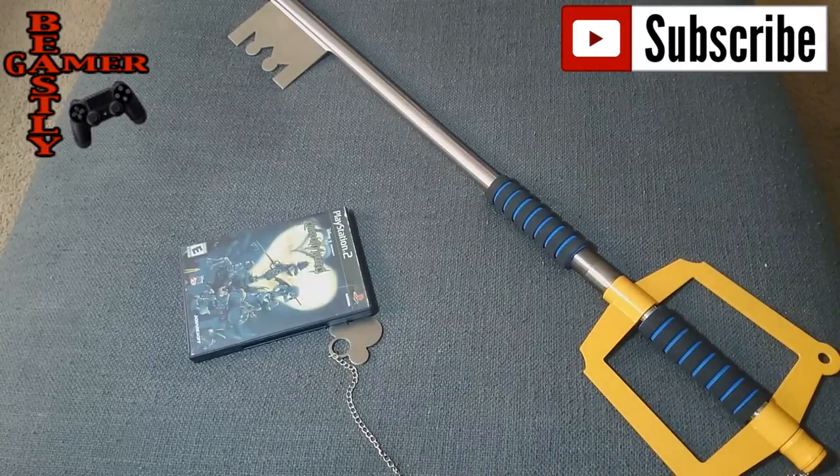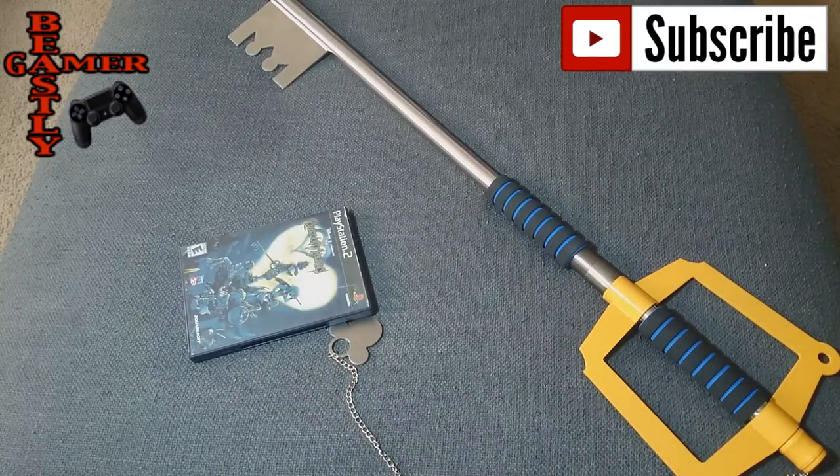So we went on vacation last year, we went out to Gatlinburg, Tennessee, and I came across a shop and I saw this thing. It wasn't the only thing I saw — they had everything in there. They had the Halo weapons, they had Final Fantasy weapons, they had the Legend of Zelda shield and sword, they had it all.